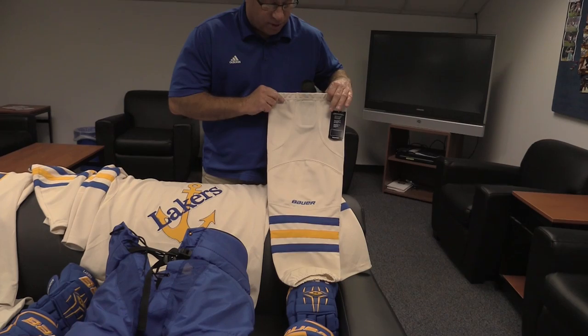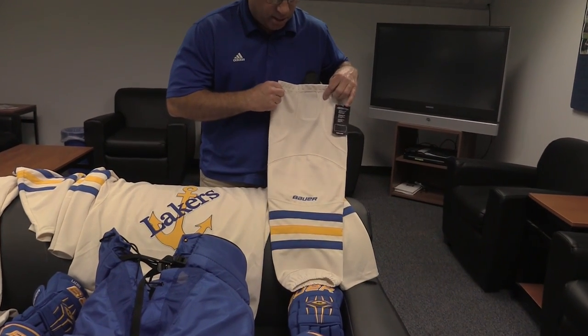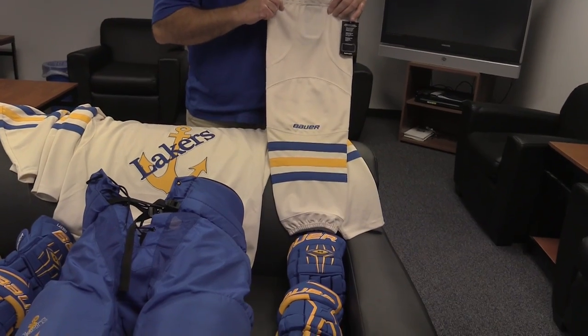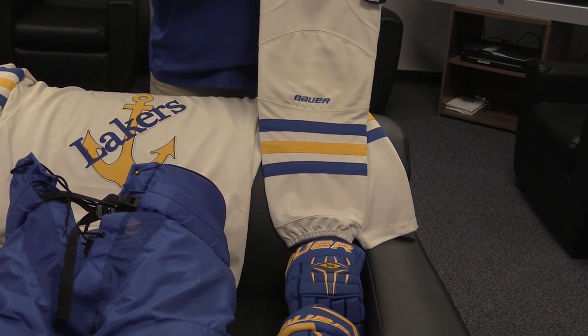And this is our sock of the year. It's made by Bauer, as you can see. We have the three stripes, and it's a different style of material this year as well.